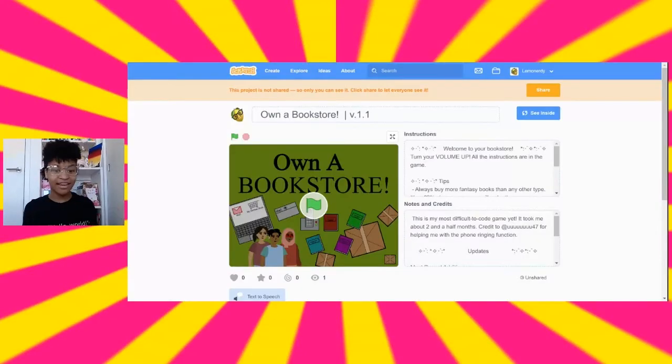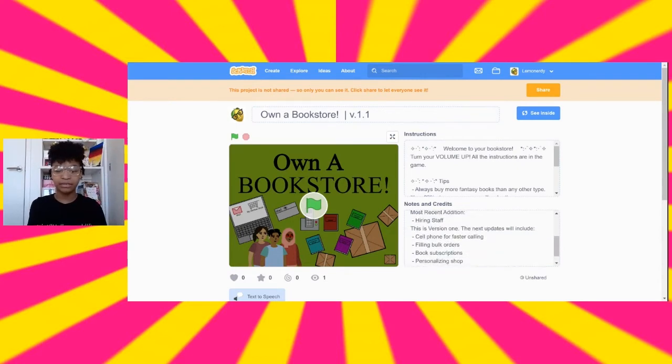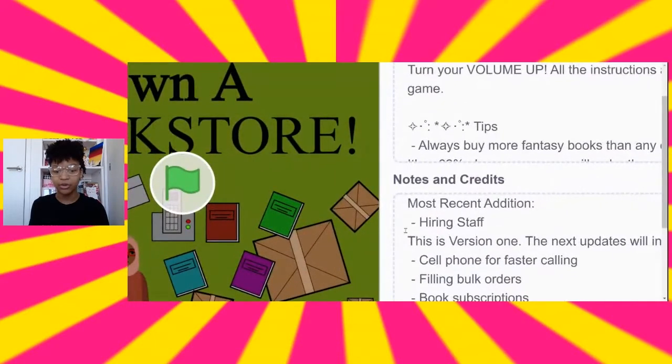So here we are in the game. As you can see it's not shared right now — this game is going to premiere exactly when this video premieres. In the notes and credits you can see I have an update section for upcoming updates. My most recent addition was hiring staff, and then there are four others that you can vote for in the comments for which one you want to see next.